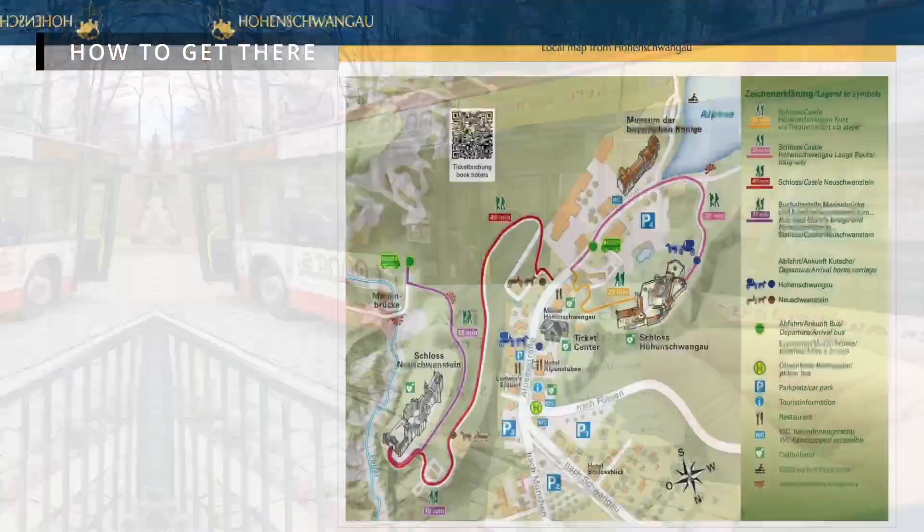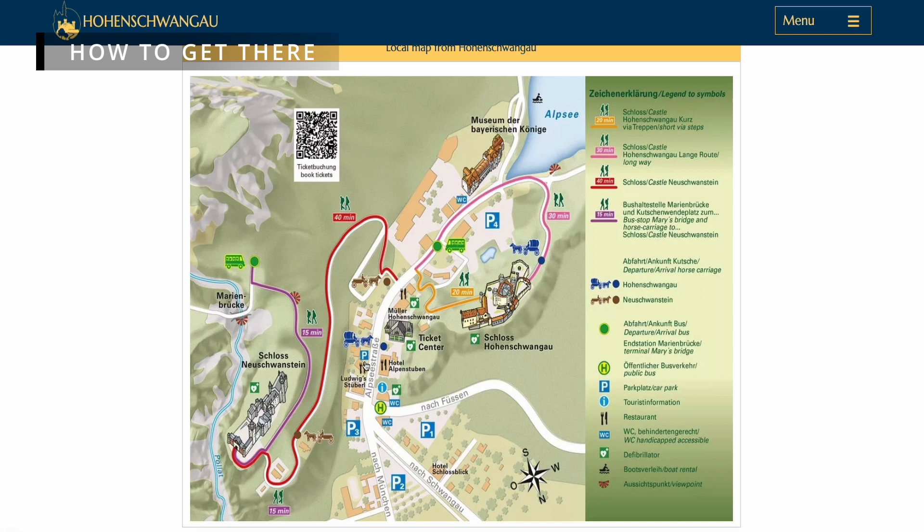The first option is to hike — it will take about 40 to 45 minutes to hike uphill to the castle. The second option is to ride a horse carriage; the horse carriage departure zone is located at the start of the hiking trail. And the last option is to walk to the valley bus stop and take a shuttle bus to the castle. The cost to ride the shuttle bus is €3.50 round trip.